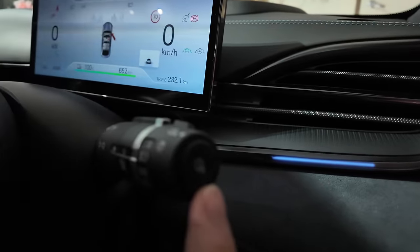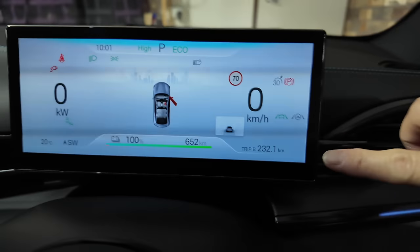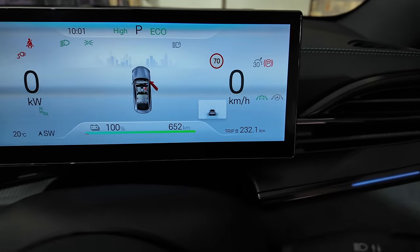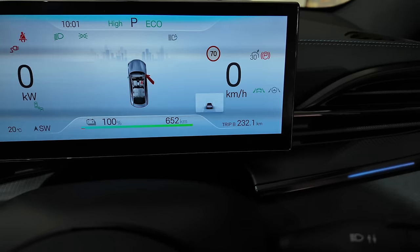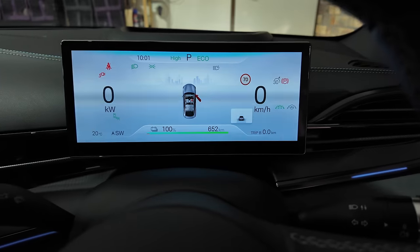Let's reset the trip computer. You do it by pushing this button here, hold on to it for about three seconds and there we go — reset to zero. All right, let's go ahead and do this.